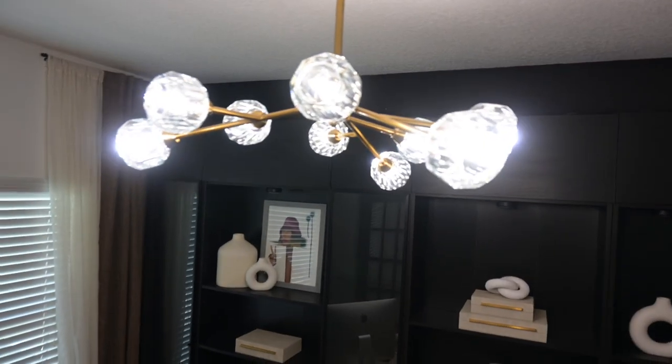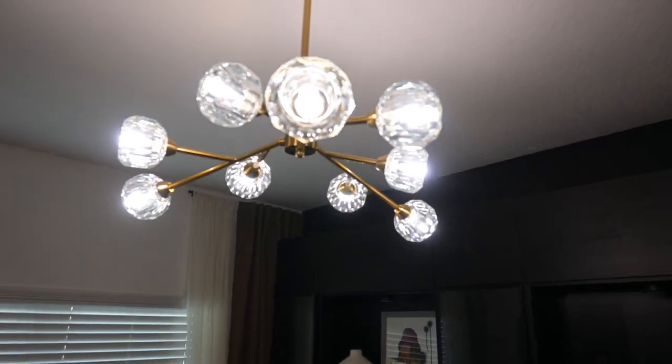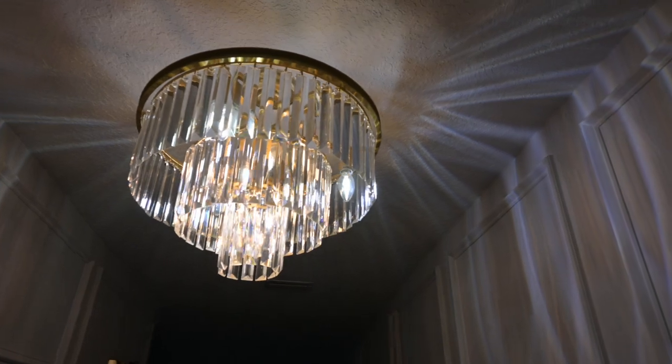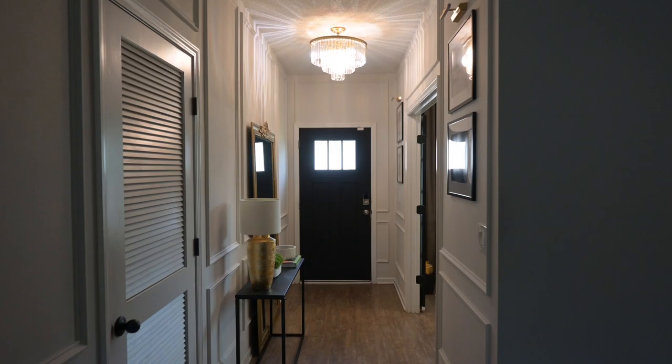One of the last categories we're going to talk about is lighting. Almost all of my lighting in my house comes from Amazon. All of my chandeliers, with the exception of my pendant lights, have come from Amazon. You'll find so many different styles — like this sputnik chandelier here in my office, it's a nine-lamp chandelier and it looks so pretty and stunning. In my entryway, the chandelier I also got from Amazon is a total showstopper — as soon as I swapped out the builder light and put this in, it made such a difference.